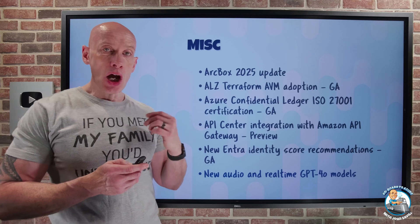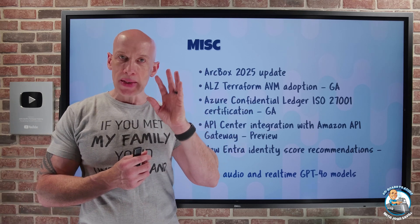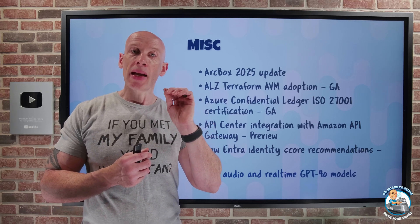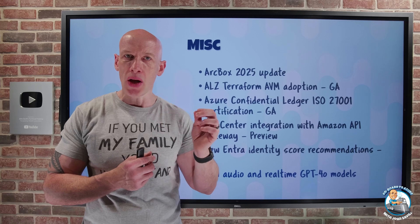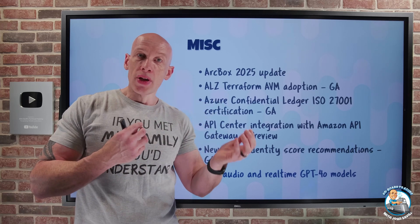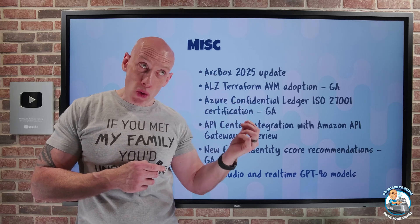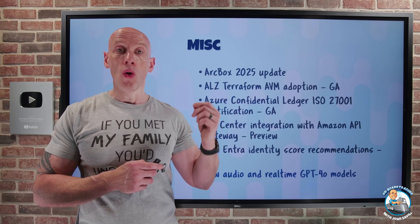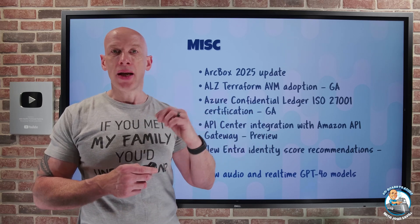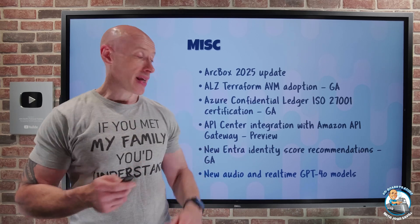For Azure OpenAI services, new to East US 2 and Sweden Central: you now have the GPT-4o real-time capability with the 2024-12-17 API, focused on real-time audio interactions, with new voices and new prompt caching. There's also a new GPT-4o audio preview in the same regions covering audio generation, audio interactions, and audio analysis. Lots of audio-focused capabilities there.